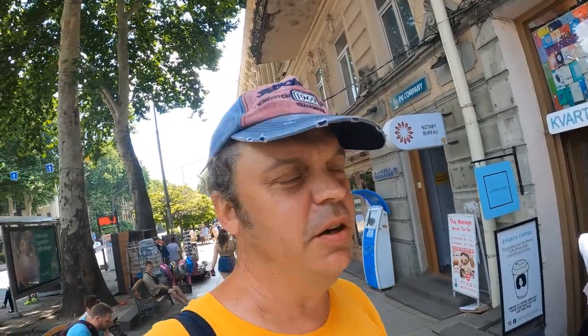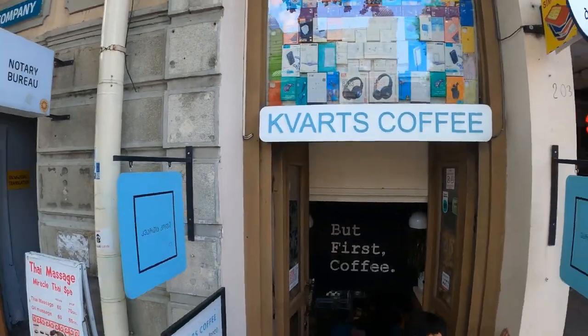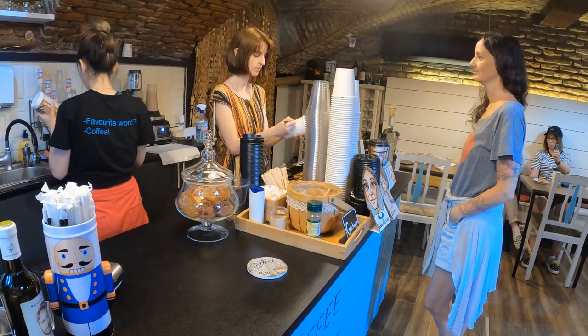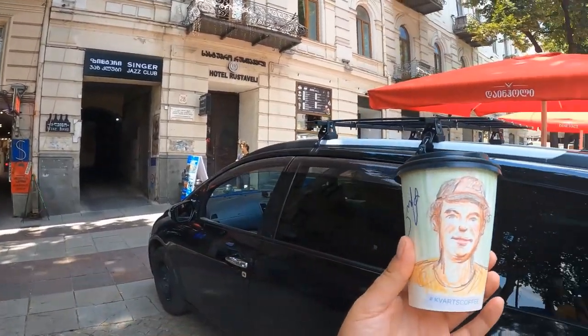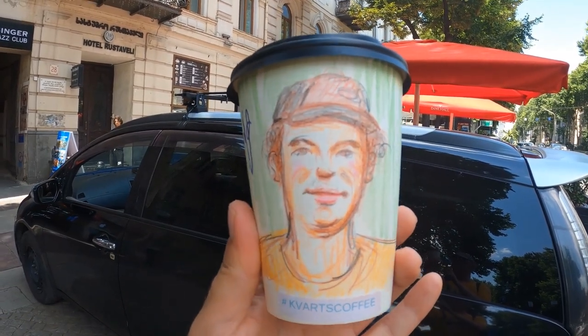I just made a coffee stop - it's actually a nice little coffee shop. Decent price, decent coffee. The one unusual thing about it, which you don't get in every coffee shop, is that they actually draw your portrait on the cup for free. Apparently that's what I look like. It's not a bad likeness.